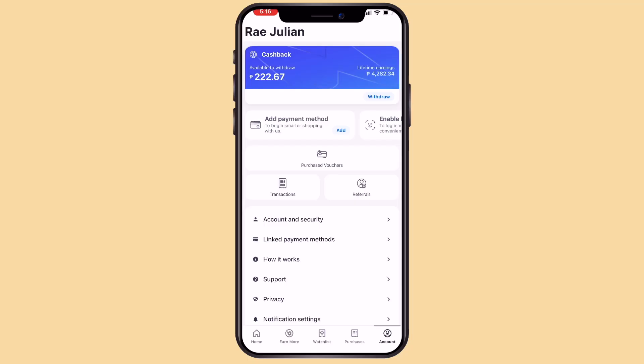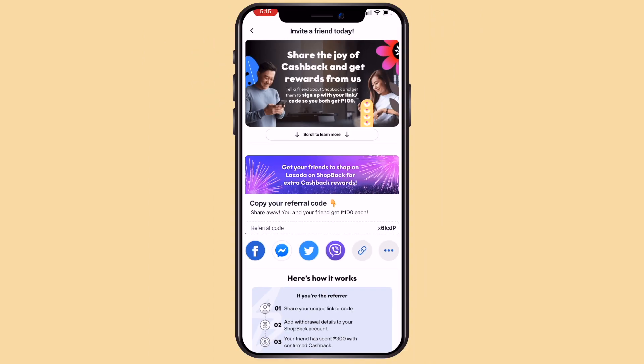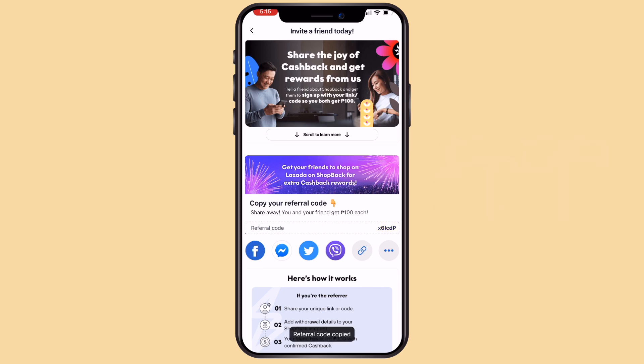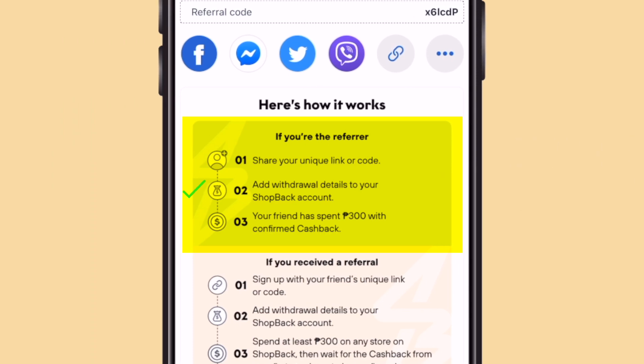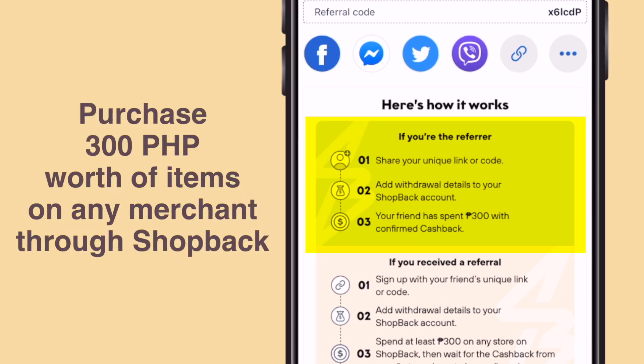Another way to earn is through referrals. Go to Account, then Referrals. Here you'll see your referral code — this is what you should copy and share to your friends. You may also get the link from here. So here's how it works: if you're the referrer, share your unique link or code. You need to add withdrawal details to your Shopback account, and your friend has to spend 300 pesos with confirmed cashback.